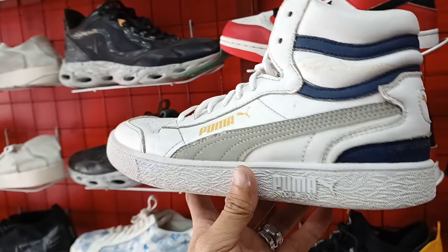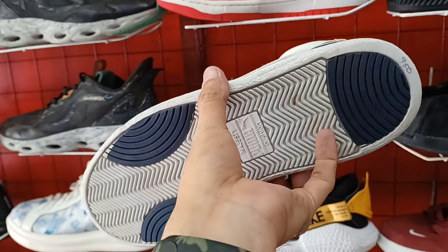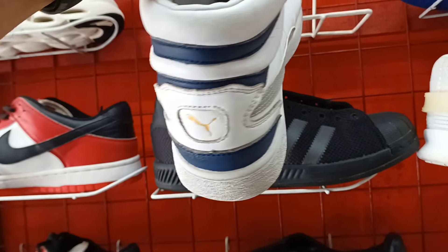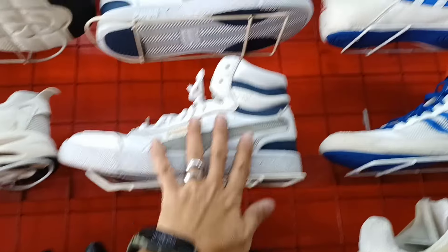Next natin itong napakaangas na Puma, Ralph Samson. Ang price niya 950 lang. Murang-mura na. Pangarabas, pangaraw-araw. Ang size nito size 8.5. Puma Ralph Samson Boogie.